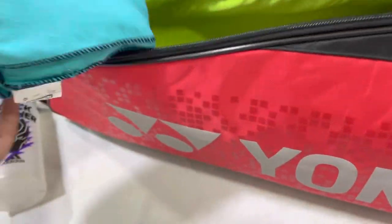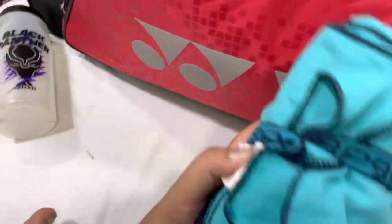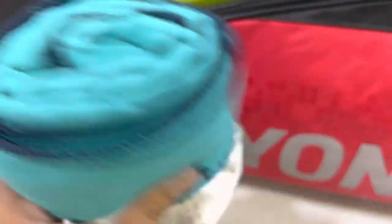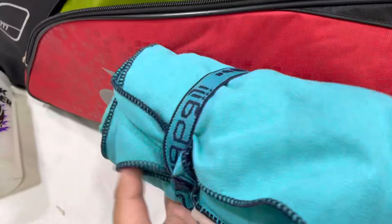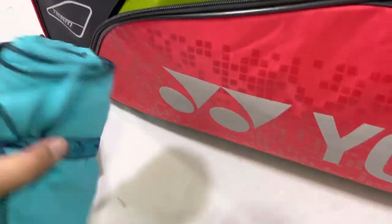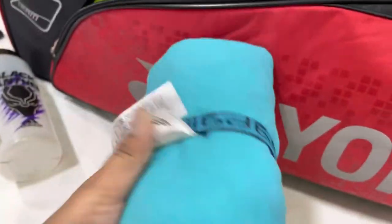Next up I have this mat. I used to go swimming and I bought this mat at that time, and now I use it for stretching and sometimes for cleaning my body or wiping sweat. It's pretty large — not extra large, but I also have extra large sometimes.